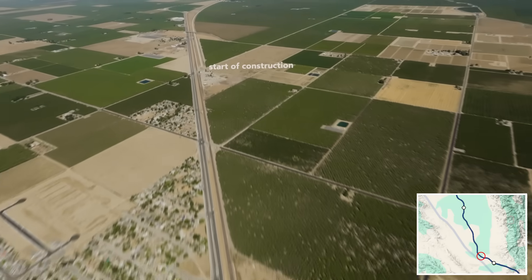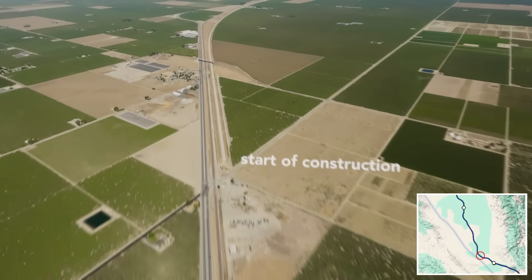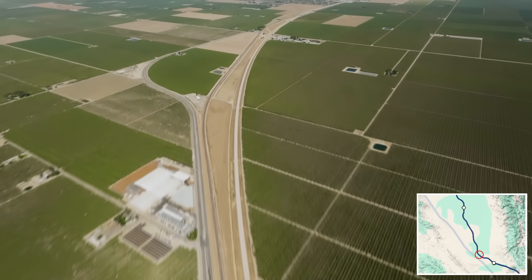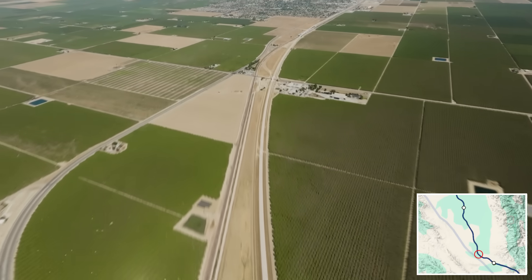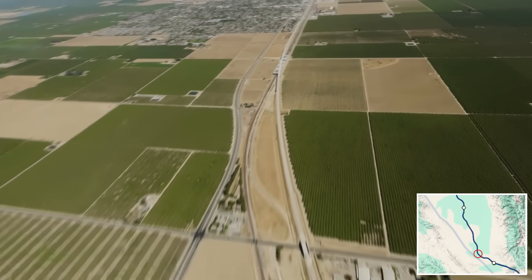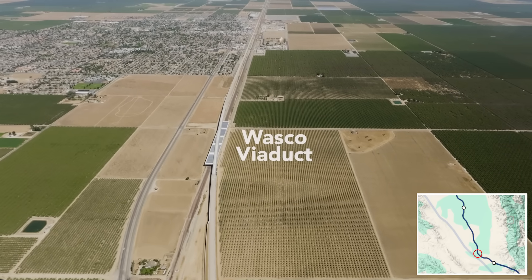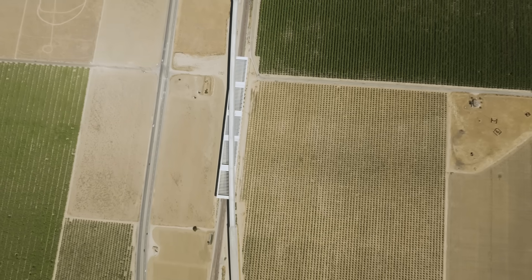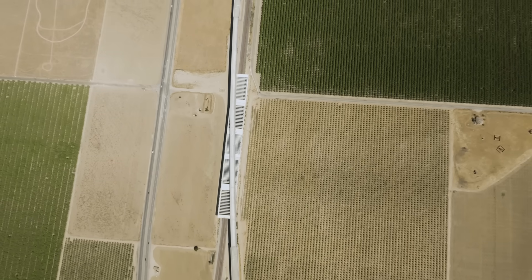Referred to as the initial operating segment, this is the only section of the route that currently has the funds for completion. So far during construction, over $11 billion has been spent, 13,000 jobs created, with over 45 structures already completed and dozens more under construction.